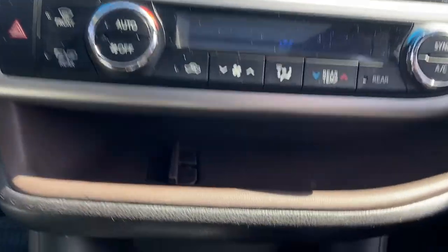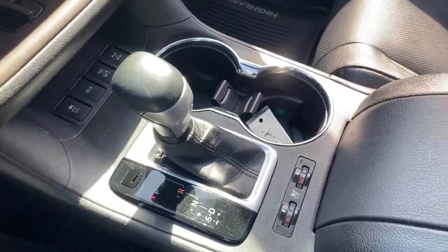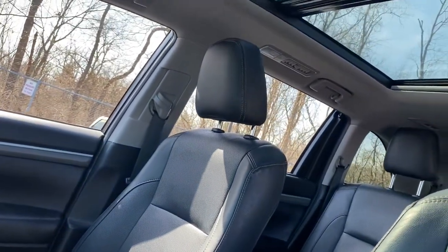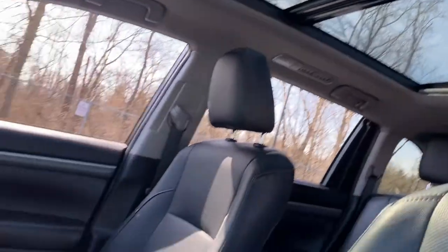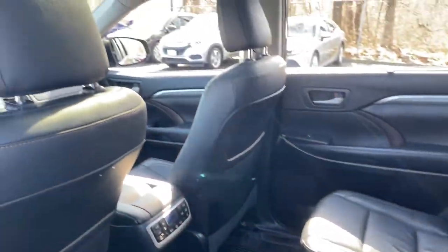These are just some of the great options this vehicle comes with: panoramic roof, all-wheel drive, sun moonroof, navigation system, keyless entry, chrome wheels, heated rear seat, premium sound system, satellite radio, power liftgate.